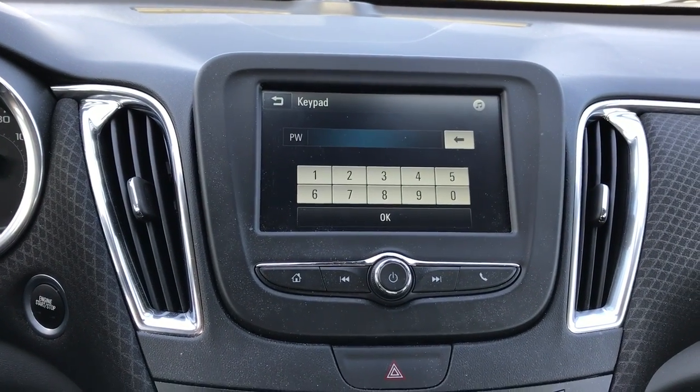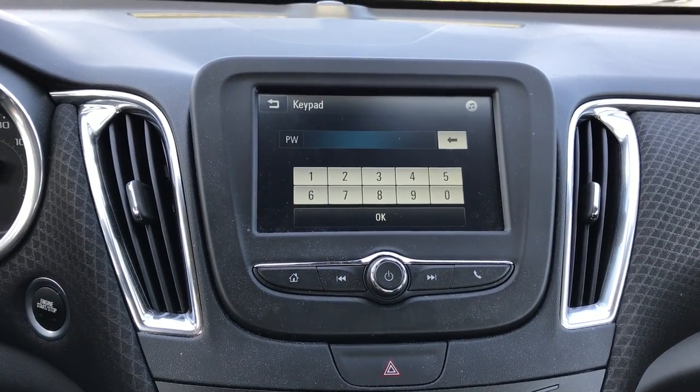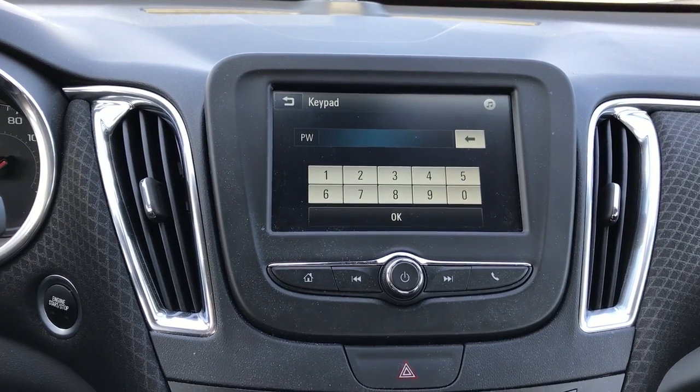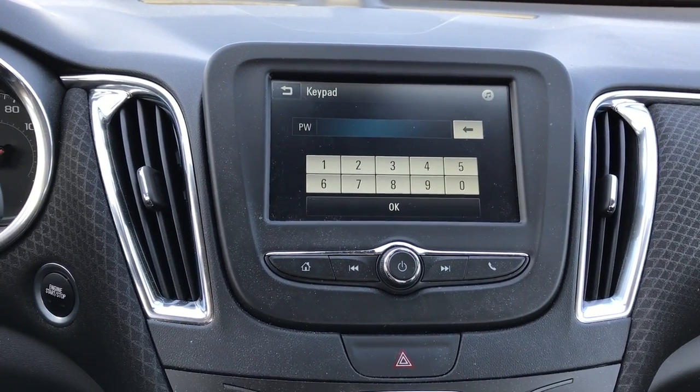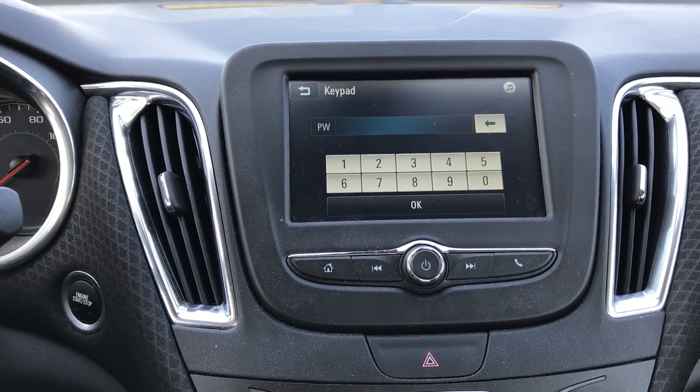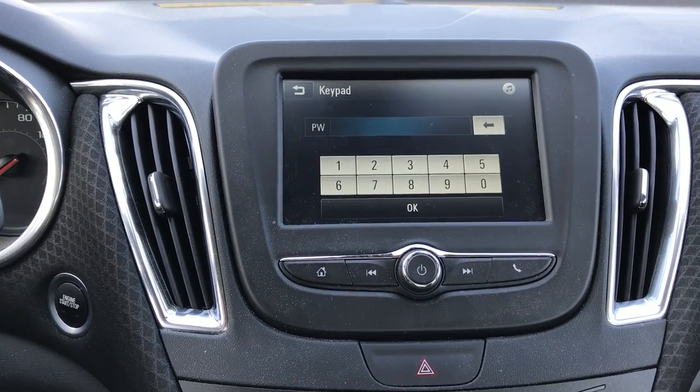I even tried the passwords that have been out there to get into this, but they don't work on this model. I really don't know what they changed or if there's a way — if anybody would know that.